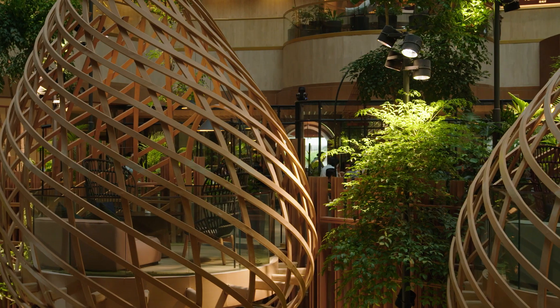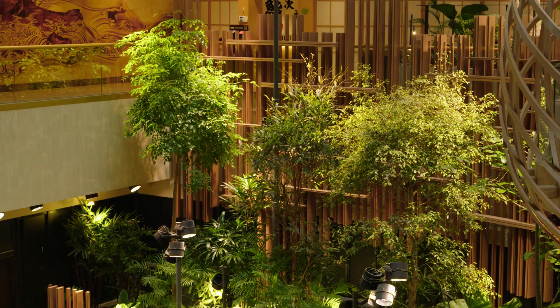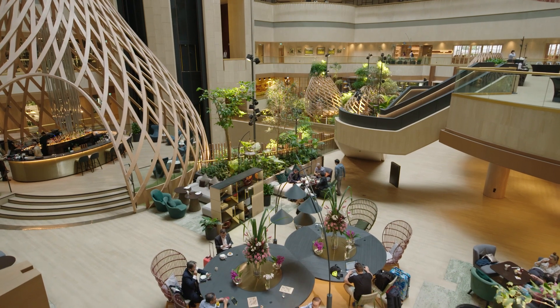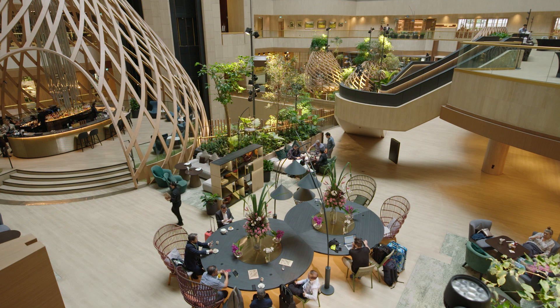And that's why adding plants to your home environment is so important. And it's even more important on a grander scale. There's a wonderful example of how you can convert stale air into fresh air right here in this world-class Park Royal Collection Hotel in Marina Bay, Singapore.